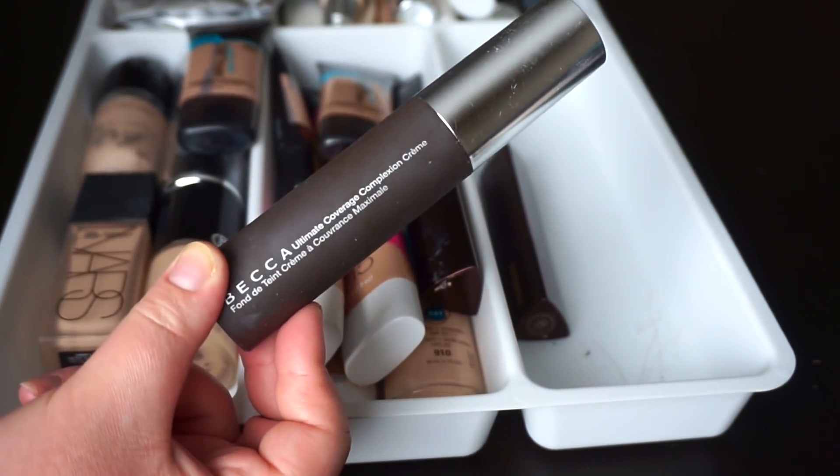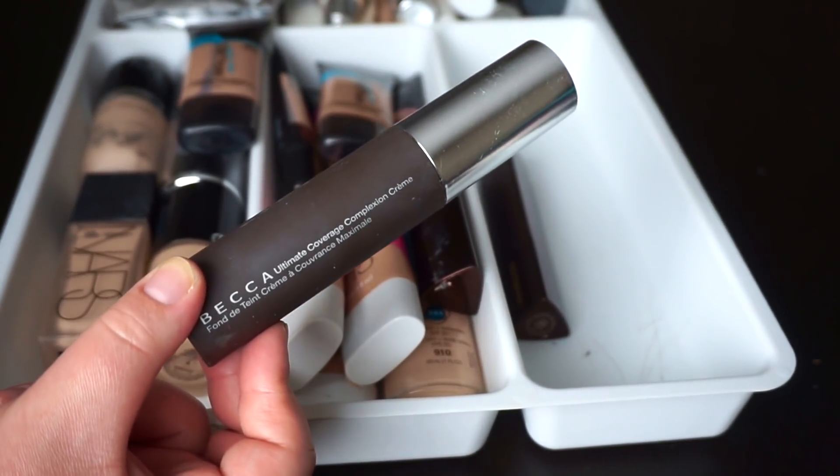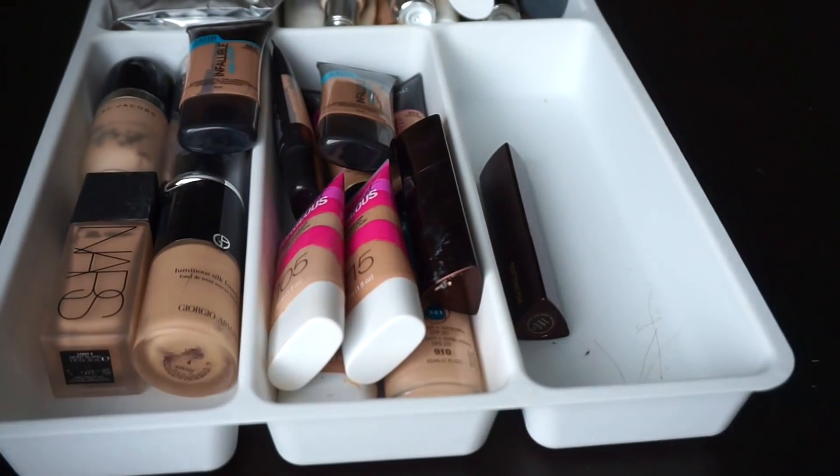It is a really heavy foundation, which I just don't love anymore. I've definitely become less tolerant of super heavy foundations now that I don't need that extreme coverage. So that's going to be the first one going in the trash pile.